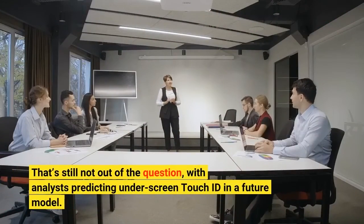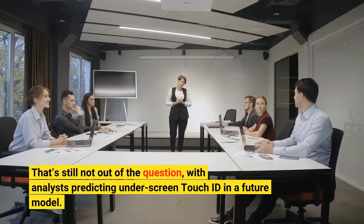To make payments easier when wearing a mask, that's still not out of the question, with analysts predicting under-screen Touch ID in a future model.